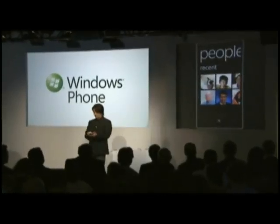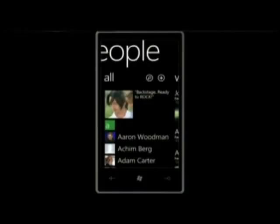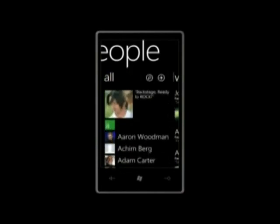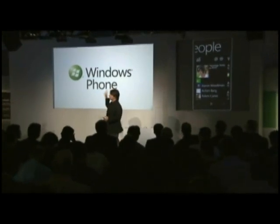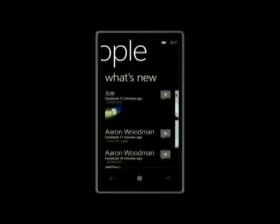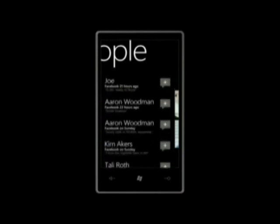The People Hub also keeps track of things automatically — recent is always right there. Here's the list of all my people, and they pretty much all have photos. The reason: we take your contacts from all the services you connect to. You sign in once at the beginning — sign in to Windows Live, Facebook, Yahoo — and we link all these contacts together automatically. When I open my wife, you'll notice it says her information is coming from both Windows Live and Facebook. I can get the what's-new information for all my people aggregated together, and jump into the People Hub to see what everybody is posting.